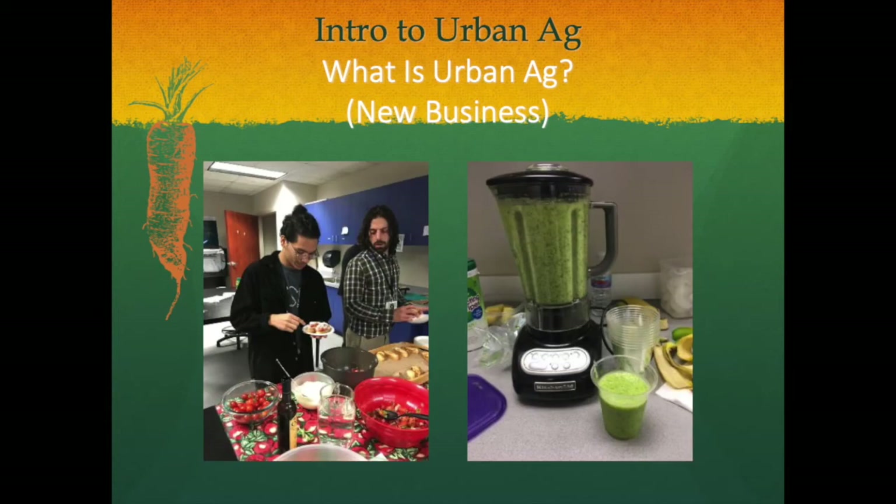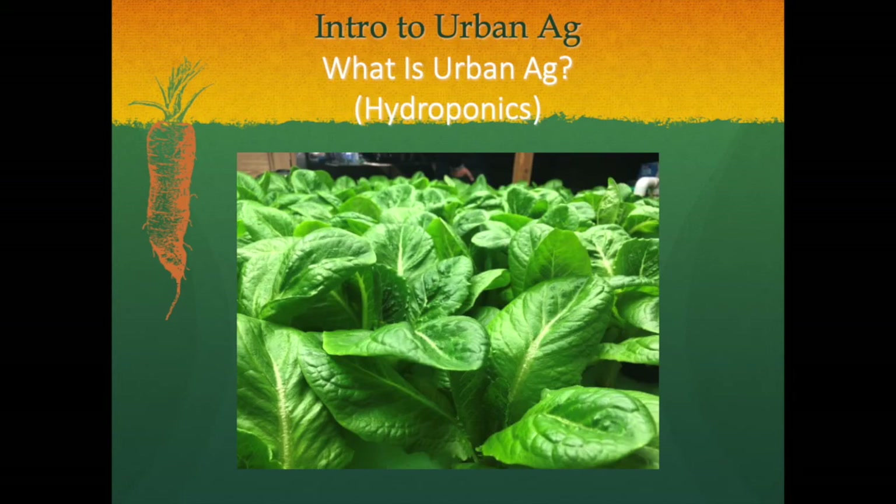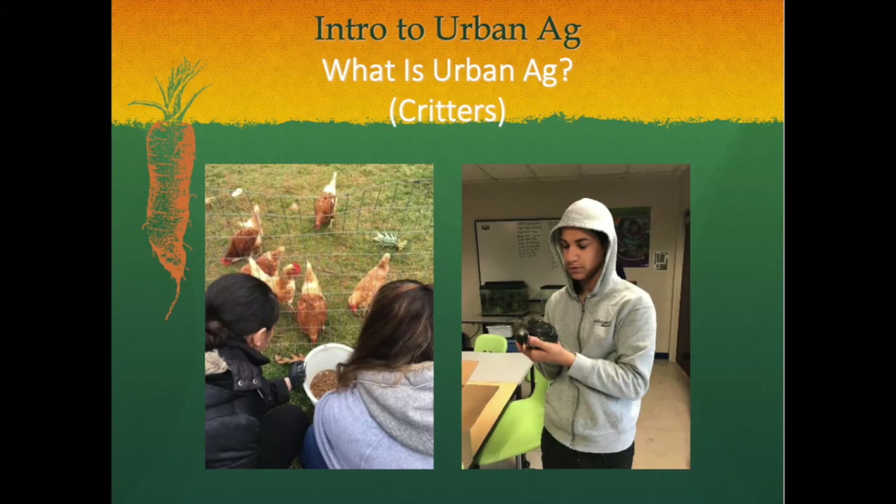Urban ag can involve starting a cool new food business, plant retailer, and can even be an avenue for providing mental health support. Urban agriculture involves technology, like growing aquaponically with fish, or hydroponically with nutrient additives, and aeroponically with nutrient mist sprays. Urban ag can also involve critters — bees and birds and bugs are welcome, even fish can be farmer friends.